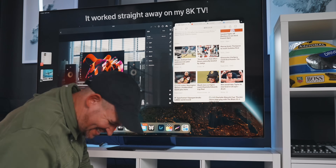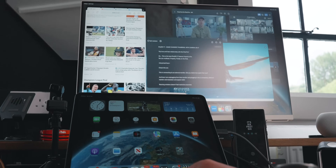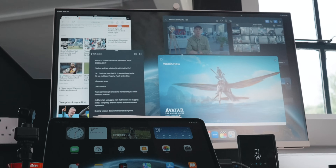Holy sh... Resizing windows doesn't feel restrictive anymore. I'm still not 100% happy with the grouping of apps and the Stage Manager UI, but I can totally live with that now.